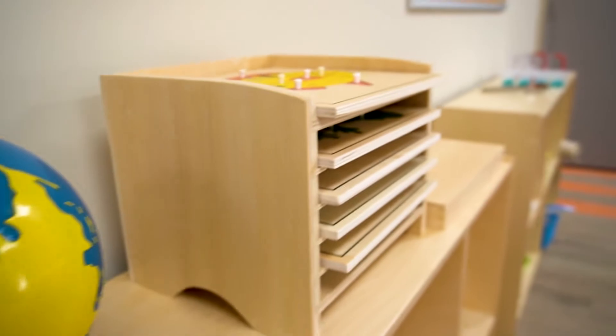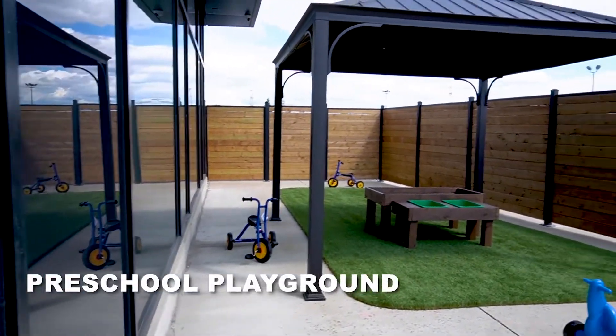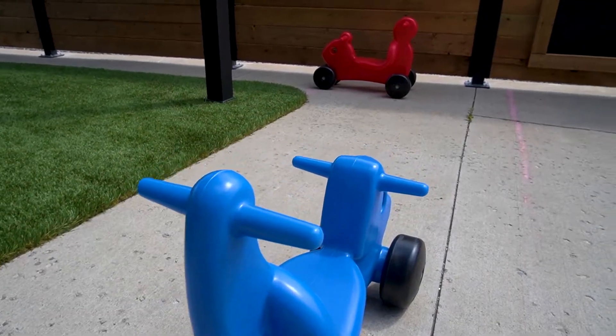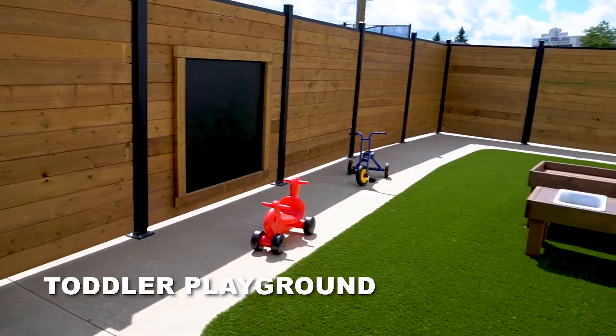This center has two playgrounds, one for each age group. The large space has a turf for children to play on as well as a chalkboard so that they can explore their artistic side under the sun. Our beautiful gazebo offers shade during the hot days, and there are tons of different toys that the children can use to get their daily activity in.